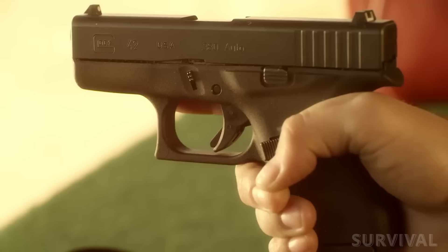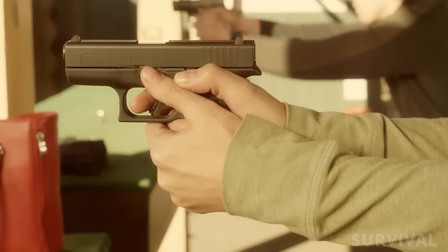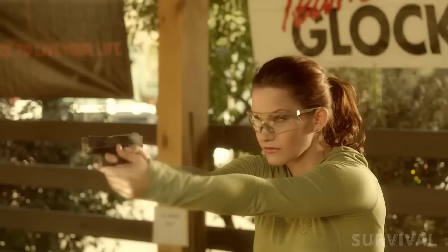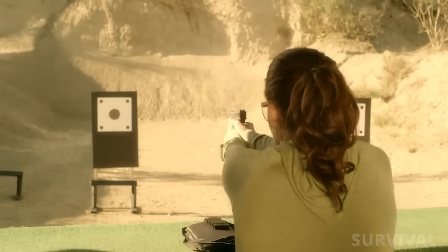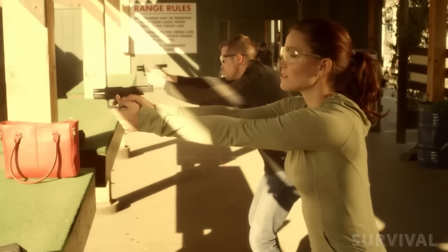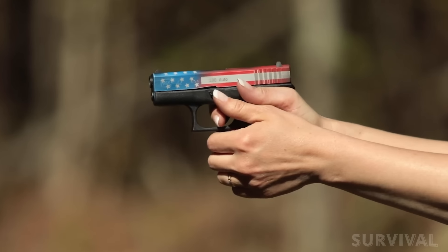Like most Glocks, the striker-fired G42 has a decently crisp trigger out of the box and a short reset. Those familiar with the gun can run it fast and accurately. If it or any other part of the G42 isn't up to your standards, the Glock aftermarket is huge and the pistol is highly upgradable.